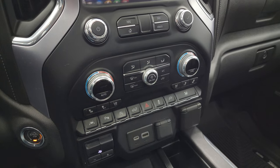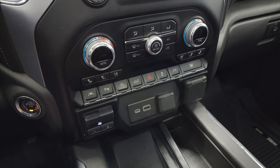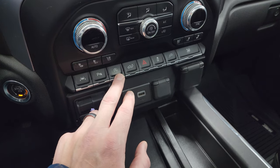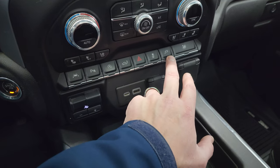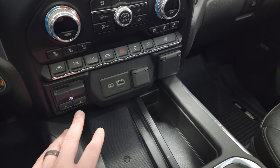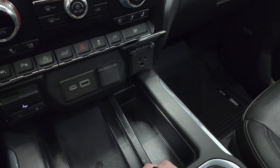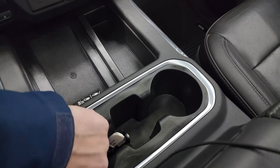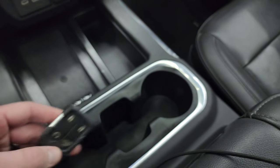Down here are your climate controls including dual climate controls, heated and cooled seat buttons, push-button start, lane departure warning, parking sensors, and start-stop capabilities you can turn on and off. You can power drop-down the tailgate, and there's the 120-volt power outlet control. You can put all your windows down at once. You also have the factory brake controller, USB, USB-C, 12-volt PowerPoint, a 120-volt 150-watt plug-in, and a wireless cell phone charge pad. Keyless entry with remote start.